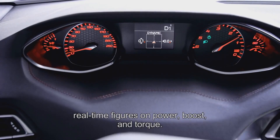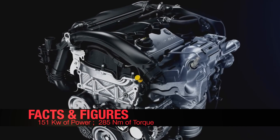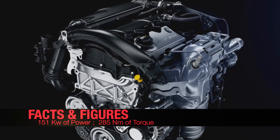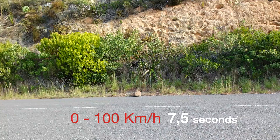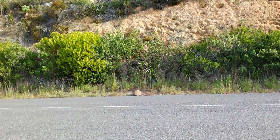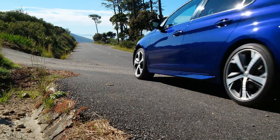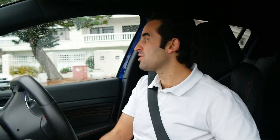The Peugeot 308 GT features 151 kilowatts of power and 285 newton meters of torque, which makes it an extremely nippy little run-around. It'll do the 0 to 100 sprint in 6.5 seconds and onto a top speed of 235 kilometers an hour. The 308 GT Line was quick, but this is much, much quicker.